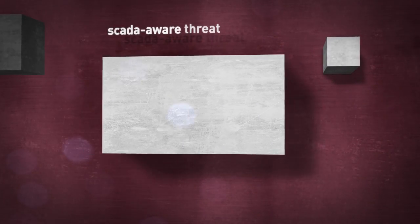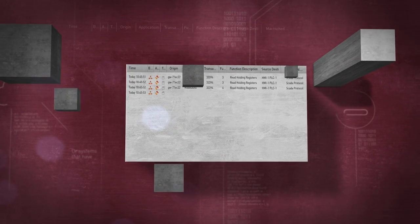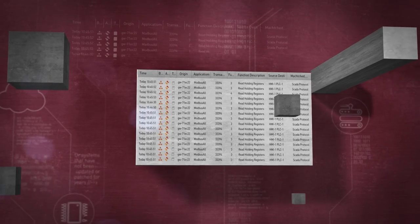With SCADA-Aware Threat Prevention and extensive reporting and forensics to have the deepest understanding of what is going on with your systems.